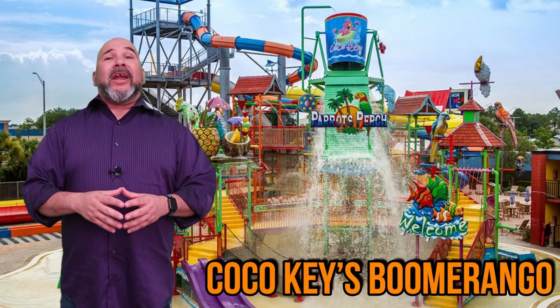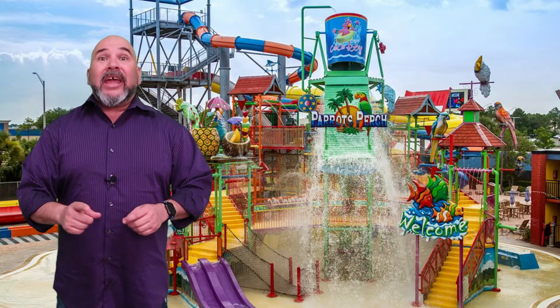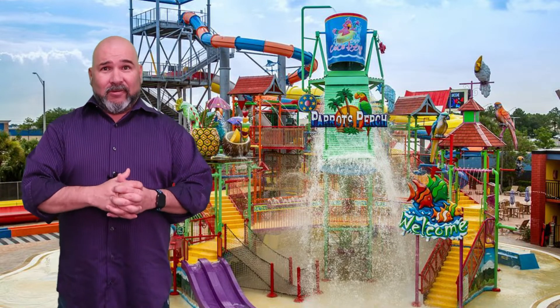We also have Cocoa Key's Boomerango. This 60-foot water slide shoots two-rider tubes down a two-story chute and up a halfpipe, then back down. This is not for the faint of heart, but it might be fun forcing your friend to go on it with you.